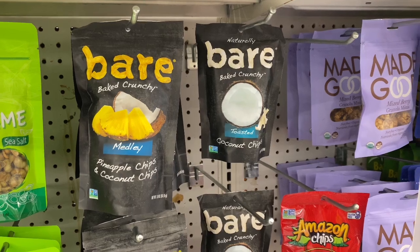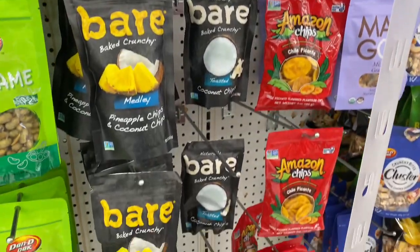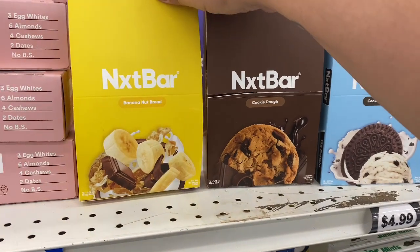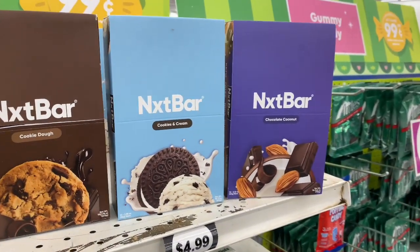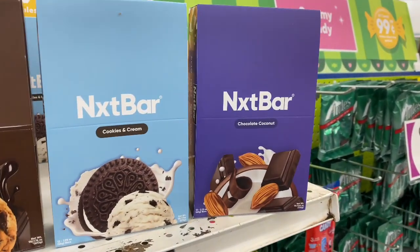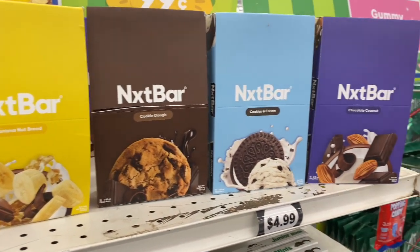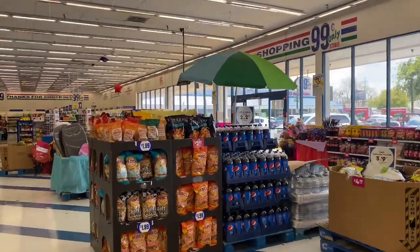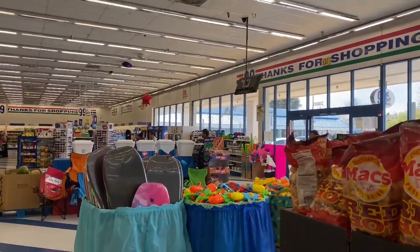They also have these chips — absolutely delicious. Throw them in a smoothie! There's a pineapple and coconut chips medley — probably $1.99. And RXBAR protein bars for $4.99 with four different flavors — great if you're working out. Not a bad deal. I love that the 99 is including these items. Thank you so much for watching — I'll be back tomorrow with a bonus video. Have a great day and I'll see you on the next one!